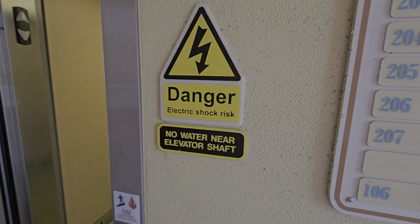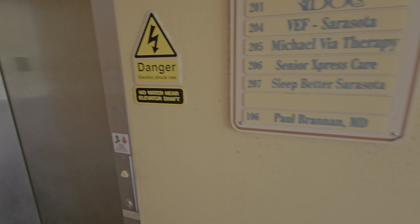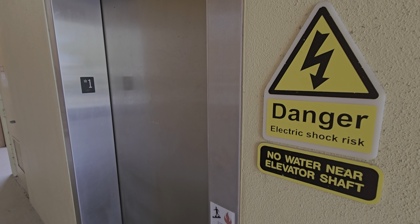"No water near elevator shaft." It's an outdoor elevator — how are they going to enforce that? What if it rains? Anyway, that'll be it.